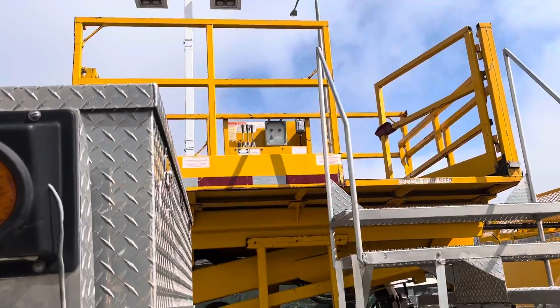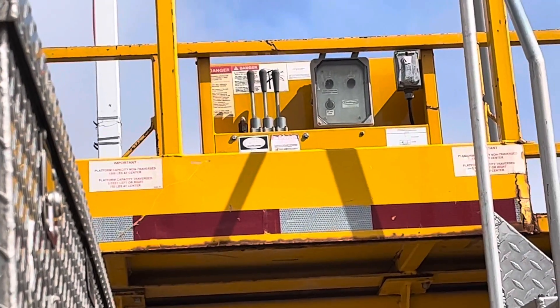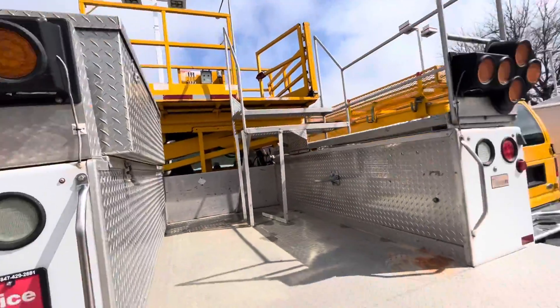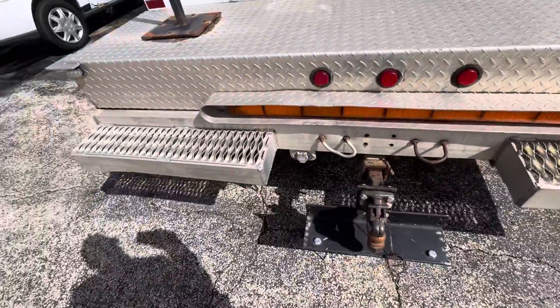I'll zoom out a little bit and then zoom in to show you the controls. Like I said, I don't want to climb up there — I don't want to draw attention to myself because we're on a busy street, and the last thing I want is to have the cops asking why I'm up here.